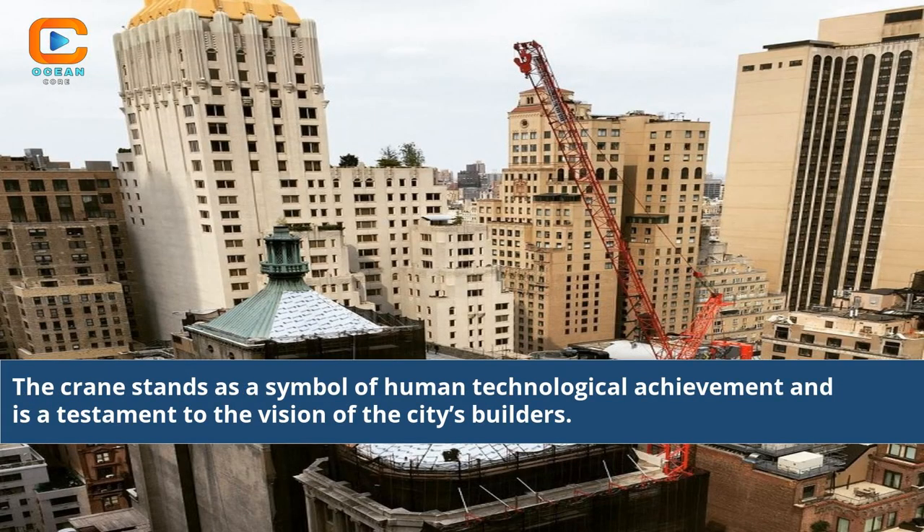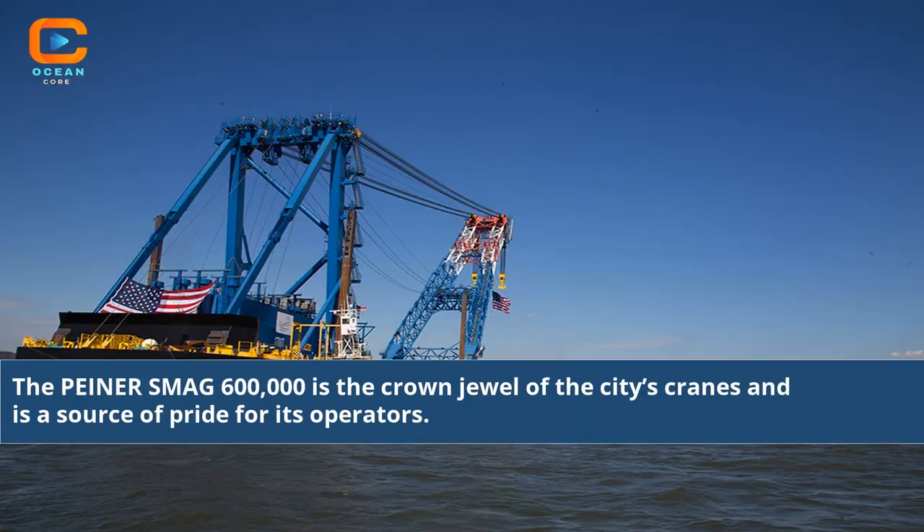The crane stands as a symbol of human technological achievement and is a testament to the vision of the city's builders. The Painter SMAG 600,000 is the crown jewel of the city's cranes and is a source of pride for its operators.